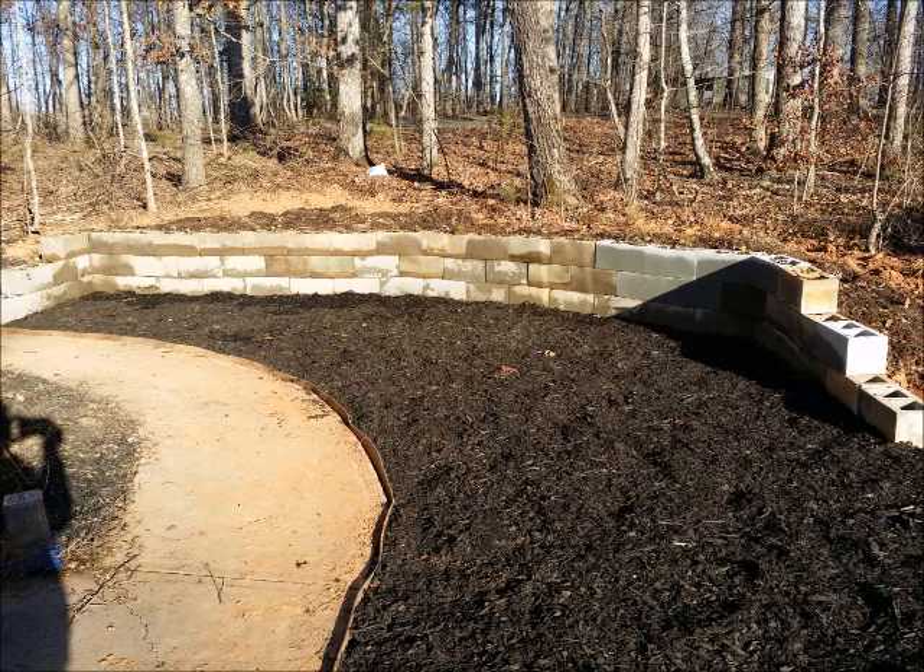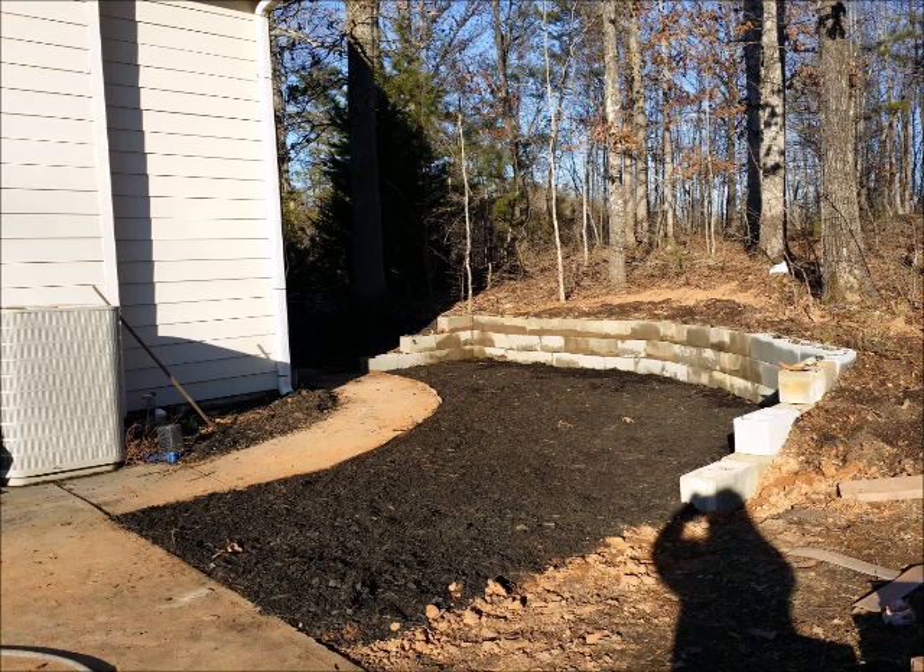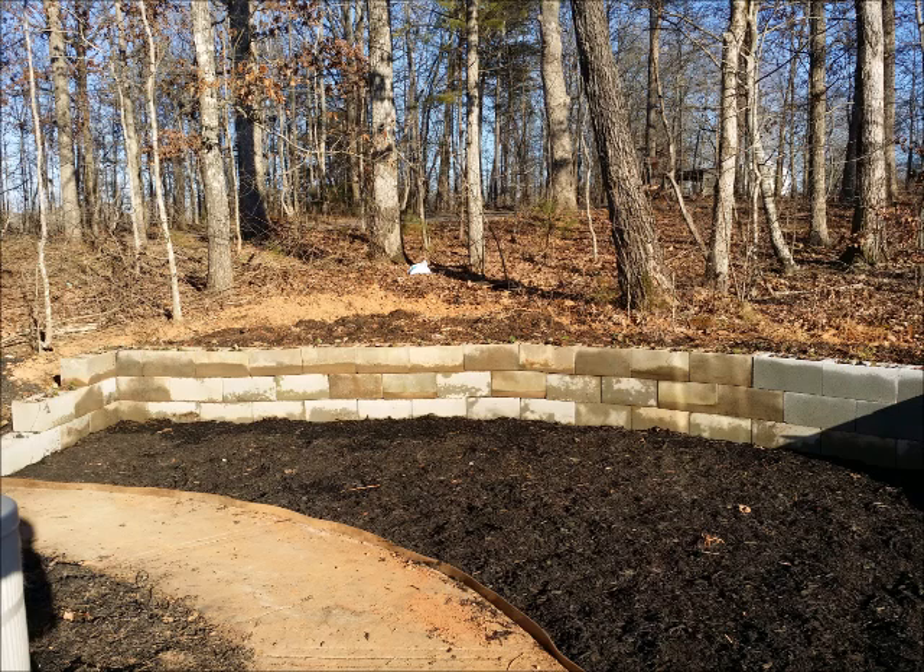Here's the final project. All we have to do now is get the fire pit and the Adirondack chairs in place and we're ready to watch the sunset. That's really neat.